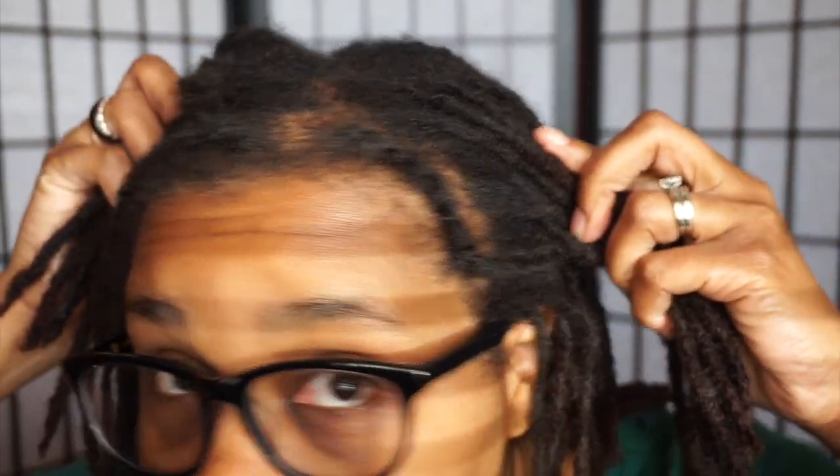My edges are growing back. What I do with my edges is I flat twist them, and I'm working on getting them reinstalled — getting my locks that came out reinstalled so I have a full head of locks again.